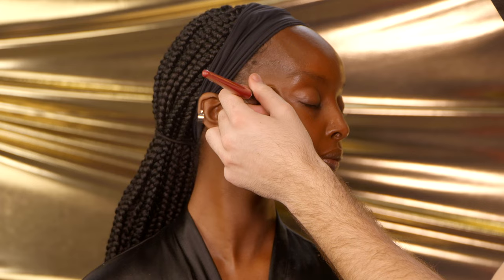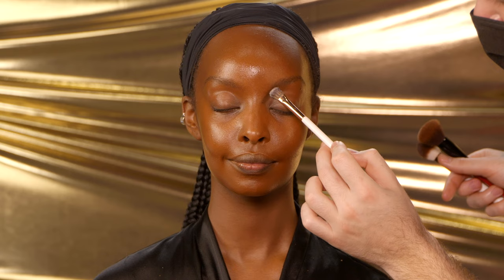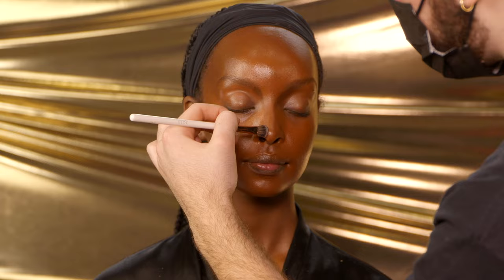Since we're doing a sultry cool tone look, I definitely want to bring this contour into the brow bone and the nose. I'm not necessarily snatching up Peace's nose because if I snatch her nose anymore it's basically gonna break off — it's already so cute and tiny. Once I've created the shape I'm looking for, I'm gonna blend everything out with that same foundation brush.